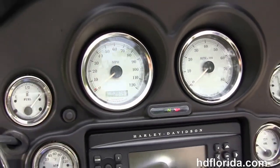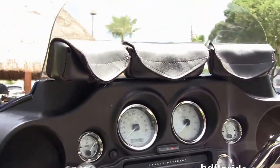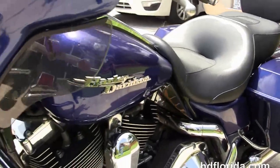Classic Batwing style fairing out front with the additional leather storage pouches. It's got the upgraded ISO grips, and the factory AM/FM CD player with a port for an MP3 player.